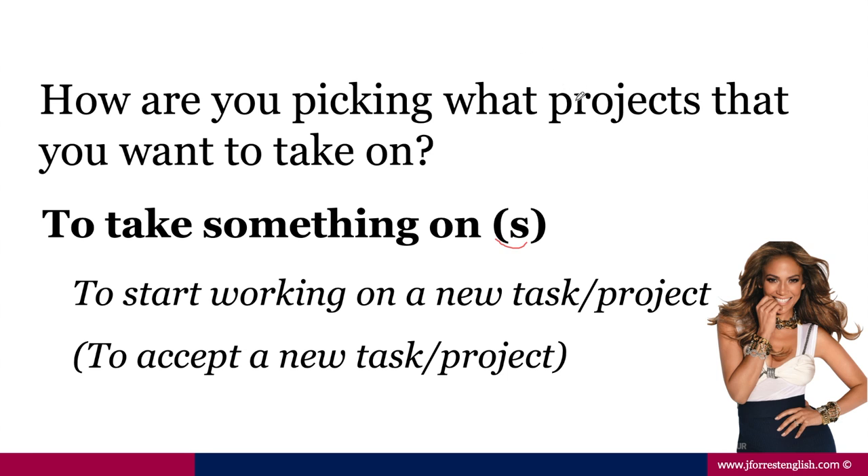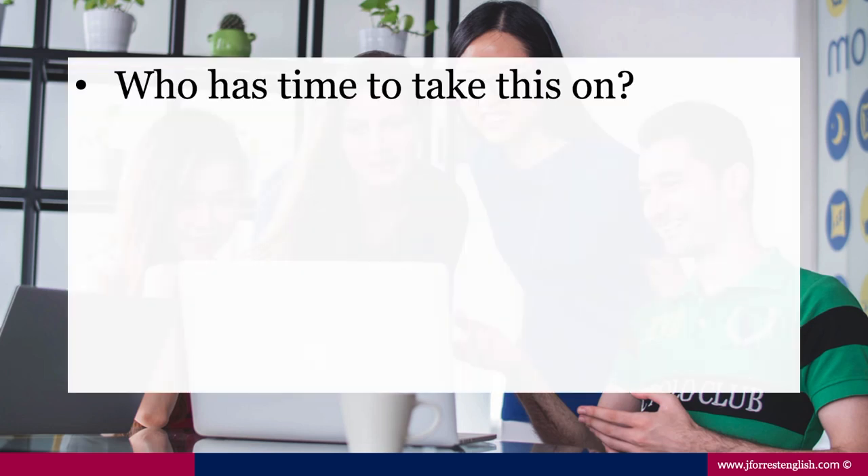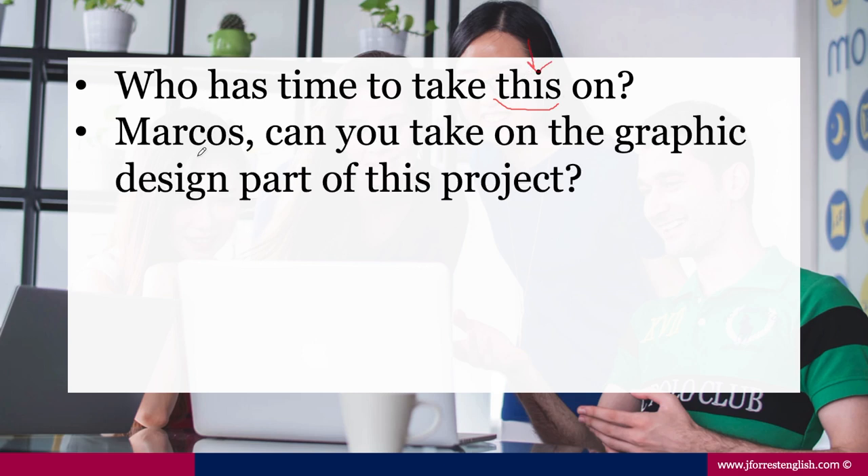So he's asking her, "How are you picking what projects that you want to start or accept?" Let's say you're in a staff meeting discussing a new project and a colleague could say, "Who has time to take this on?" — meaning who has time to accept or start working on this new project? Remember, it's separable, so the pronoun has to come in between. Or another example: "Marcos, can you take on the graphic design part of this project?"